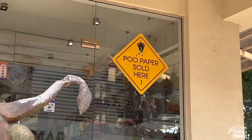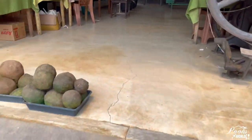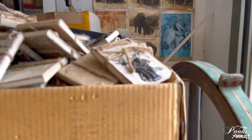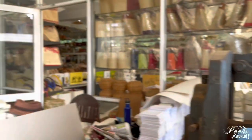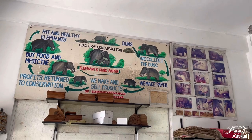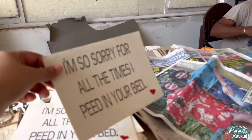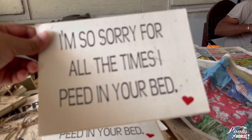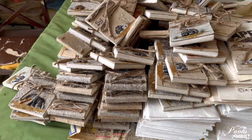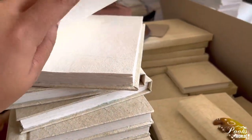Here you can see poo paper sold — and that doesn't mean I'm selling paper, but here they sell paper which is made from elephant dung. All these books, papers and other souvenirs you see here are made from elephant dung or elephant poop.